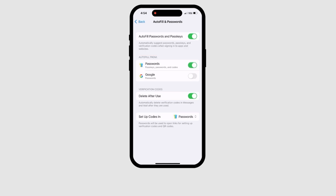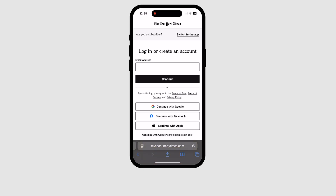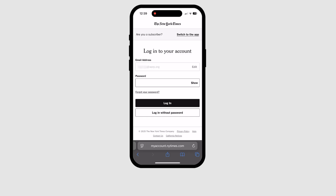Using your phone's browser, go to a website that will require you to log in. In this example, we want to read an article on NewYorkTimes.com. Let's tap the profile icon to sign in. Tap the email address box just as you would to type in your email address. Instead of typing the email, we're going to tap the blue box that says Fill Password. You may need to type your phone's passcode or unlock your phone with Face ID.